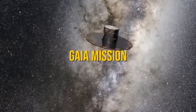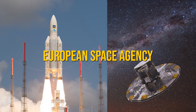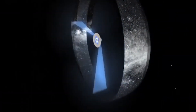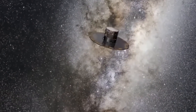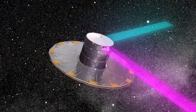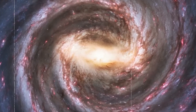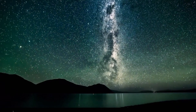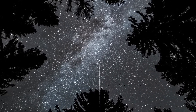Today, the Gaia mission stands at the forefront of galactic exploration. Launched by the European Space Agency in 2013, Gaia is designed to create an accurate 3D map of the Milky Way. By meticulously observing over a billion stars, Gaia reveals their movements and positions, offering astronomers an unparalleled view of our galactic neighborhood. The data from Gaia not only refines our understanding of stellar distances and motions, but also sheds light on the Milky Way's past and future evolution — it's like having a GPS system for navigating the galaxy.